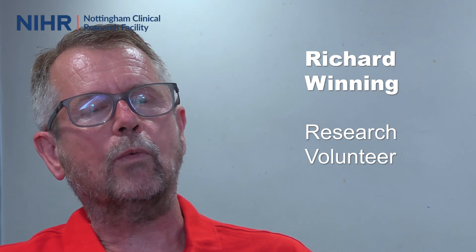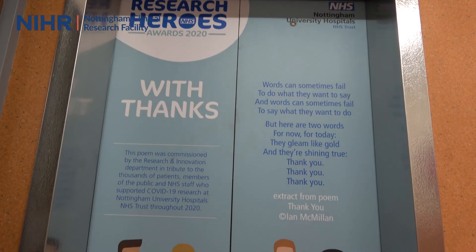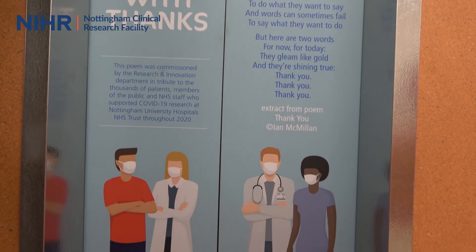It's important to get patients and members of the public involved in research because they can actually influence the way it's carried out and improve the way it's done by showing the researchers what works and what doesn't work. Clinical research benefiting patients starts by testing ideas and hypotheses in early phase research projects, and we've seen some of that through COVID with the opportunity to test local ideas with local people to benefit the local population in the future.